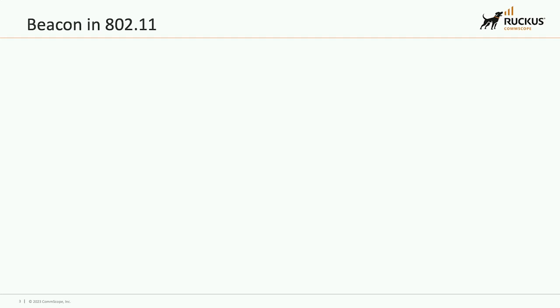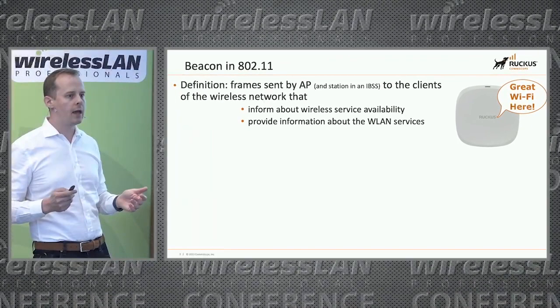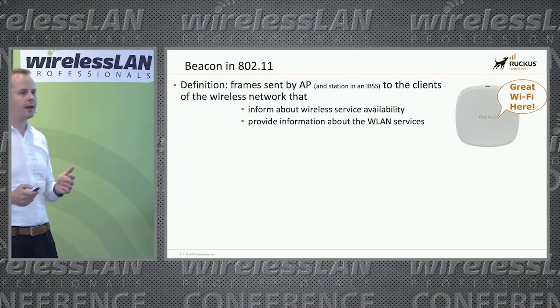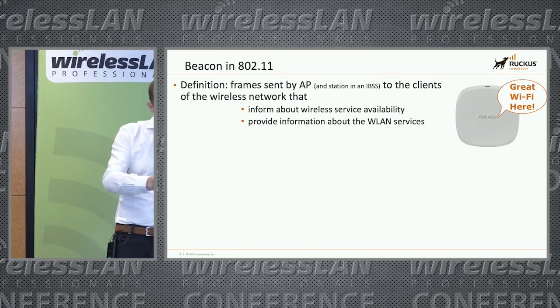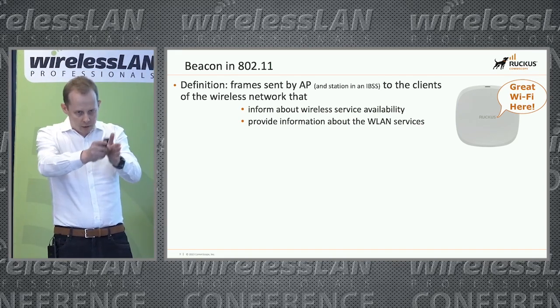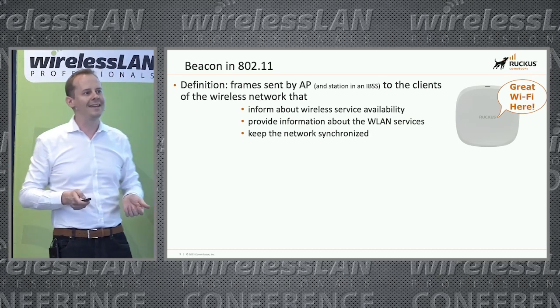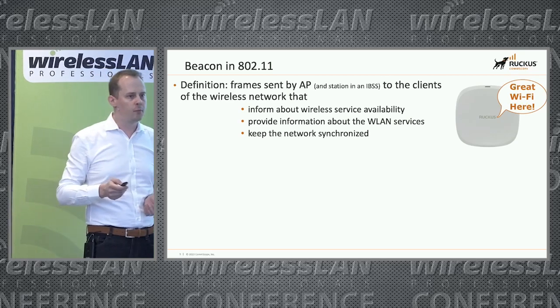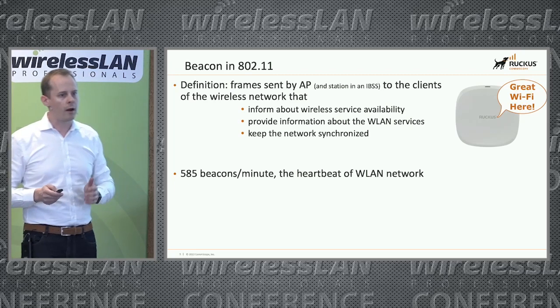If we go more specifically to Wi-Fi, I guess everybody here is aware that beacons are sent by APs to clients, except when we are in IBSS. This is to inform about wireless service availability and what type of service is provided. At the same time, it also allows the network to stay synchronized. It does this by sending beacons on a regular period — around 585 beacons per minute. So it looks like a heartbeat — I like to call it the heartbeat of Wi-Fi.